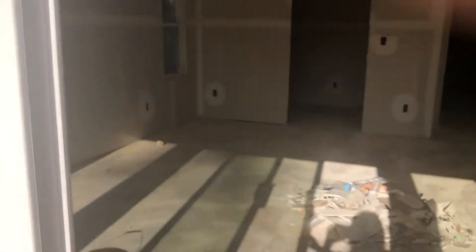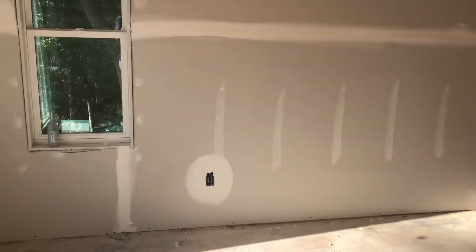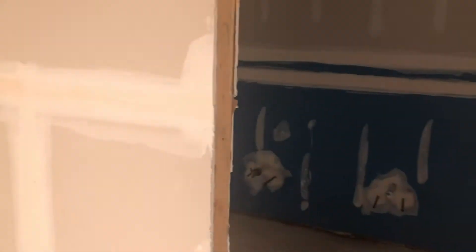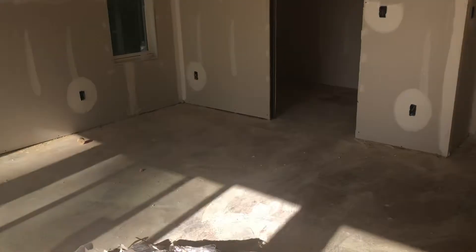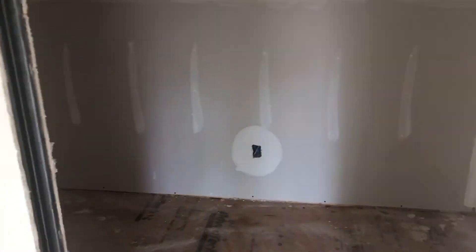And then the bedroom addition — look at this! It was very cool to walk in here and be like 'wow, there's walls.' We were able to see it before but this is even better. That's where the shower will be, that's where the bathroom sinks will be, there's a little potty room over here. This is the master suite, by the way, and here is the walk-in closet.